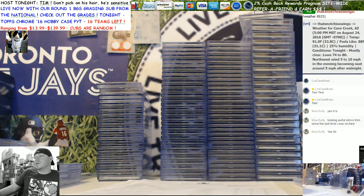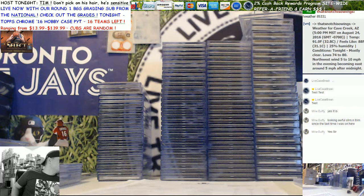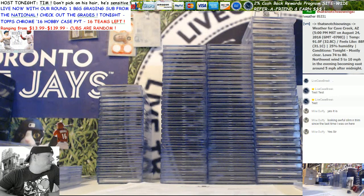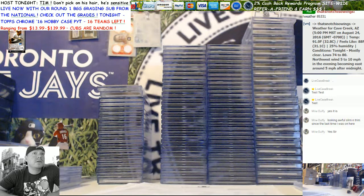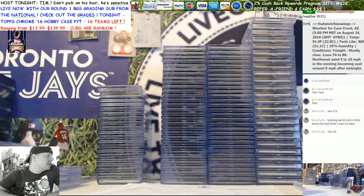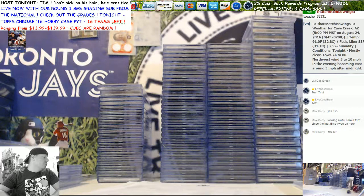What's up guys, this is Tim from livecasebreak.com. We have our national BGS submission - this is round one. We did two rounds at the national Beckett. For most of you that have asked about this, round one is back today. If you're not in this one and you submitted cards with us at the national, you're in round two, which should be back in five to seven business days, possibly a little longer depending on transit time. Don't worry, you will be in the next one.